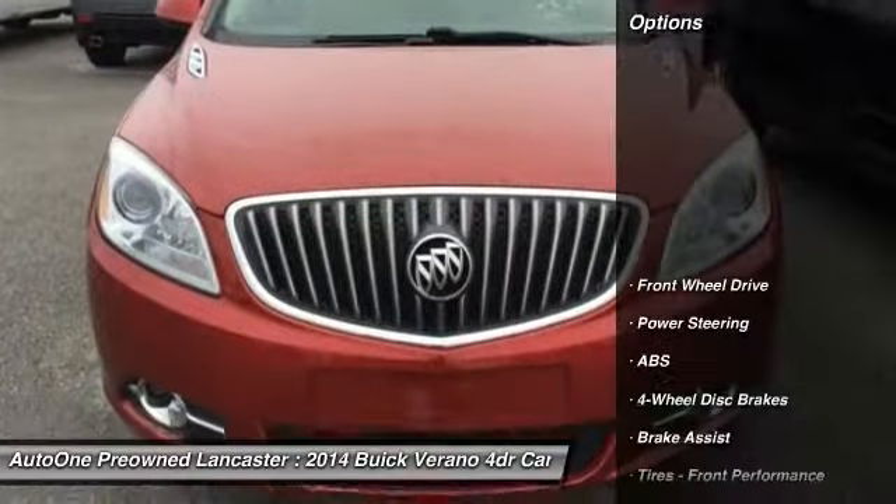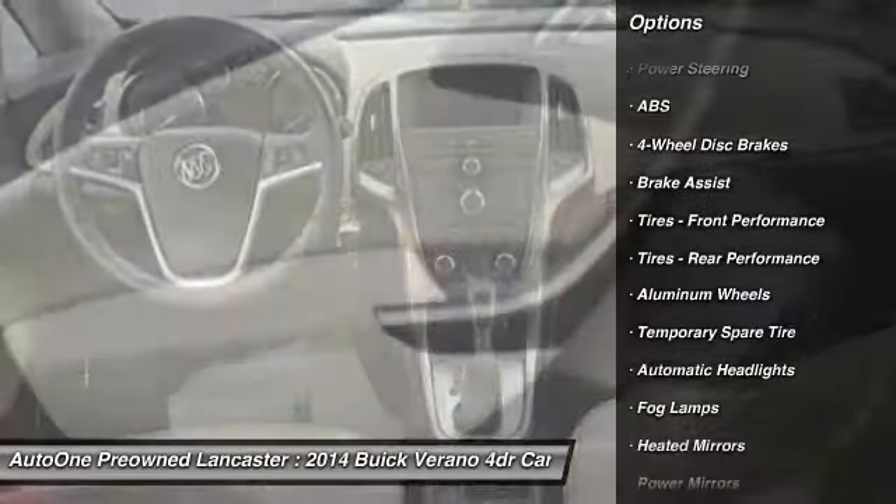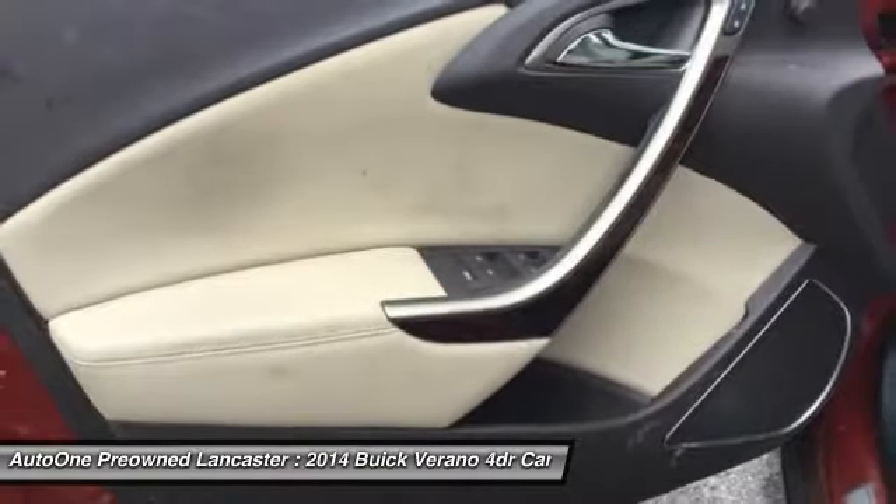Here are some of this vehicle's great options: backup camera, steering wheel audio controls, stability control, traction control, and anti-lock braking system.